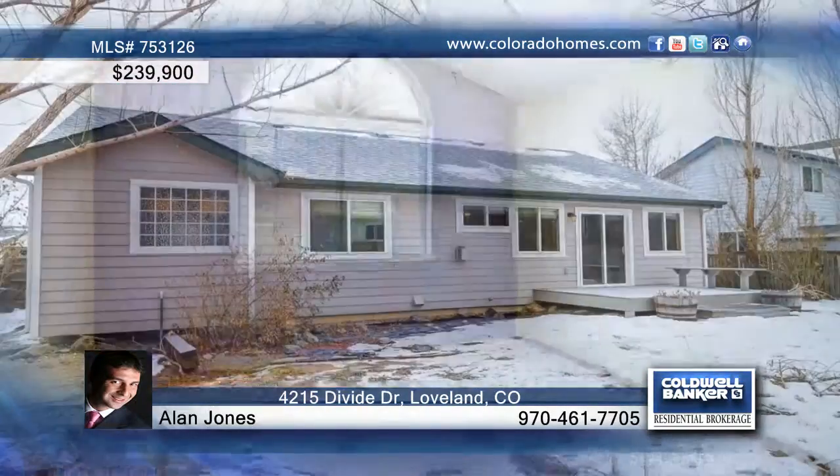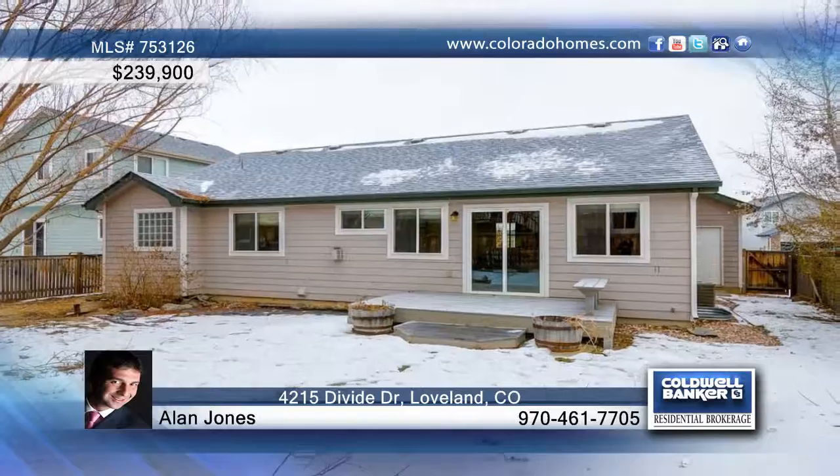The deck on the back is waiting for you at the end of your day. Contact Alan Jones before this one passes you by.